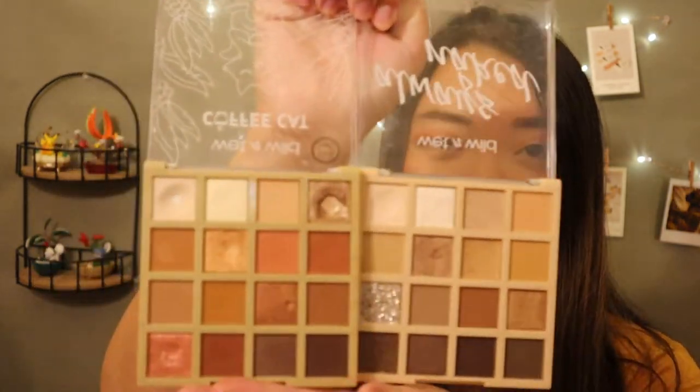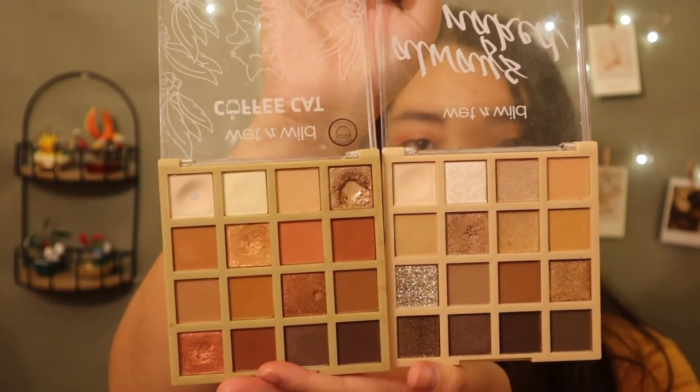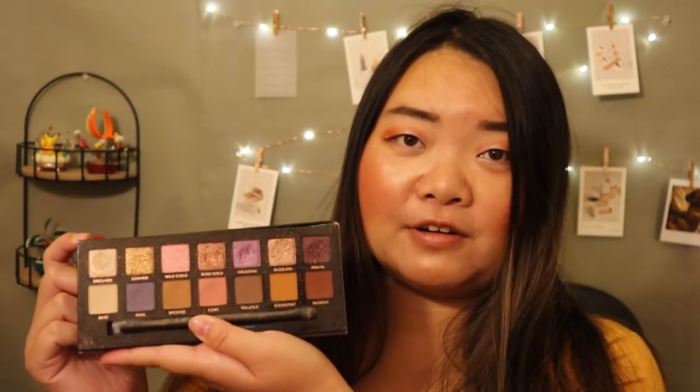So I'm keeping the Coffee Cat palette and decluttering the Always Naked one. Next I'm decluttering the Norvina palette. I got this for half off and used it for a bit, but I realize I'm not going to use every shade — Dreamer and Base are too light for me, Soul doesn't look good, and I won't use the darker colors like Volatile, Passion, or Drama either. That's already a lot of the shades, and I know someone else would get more use out of it.